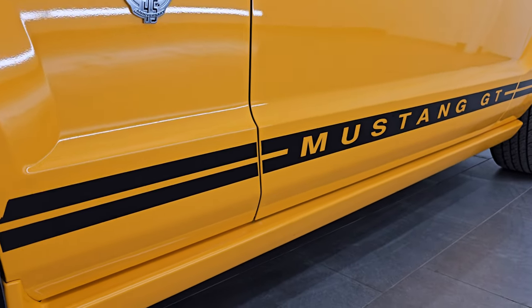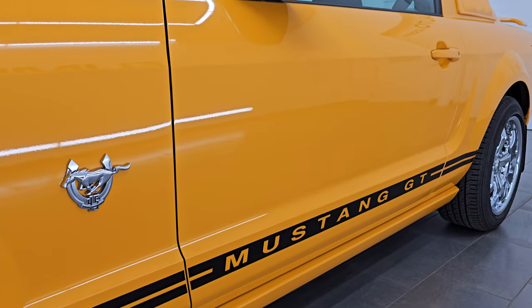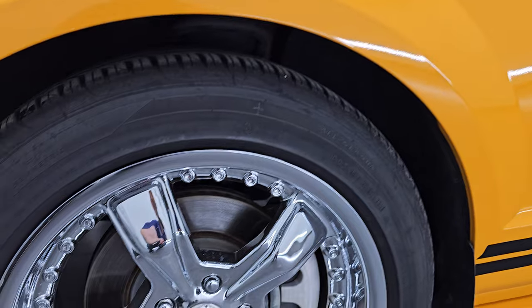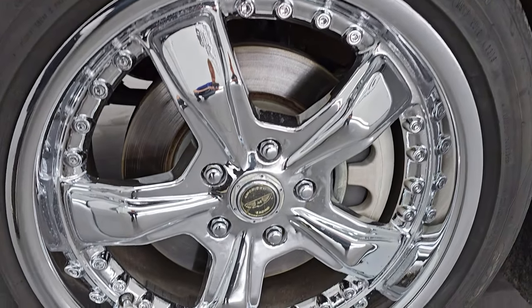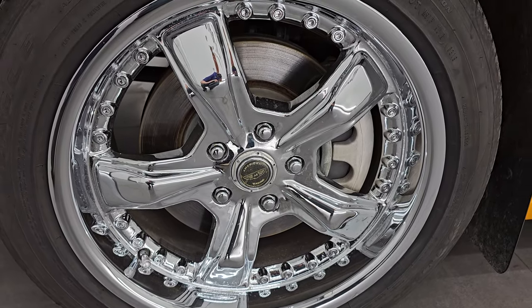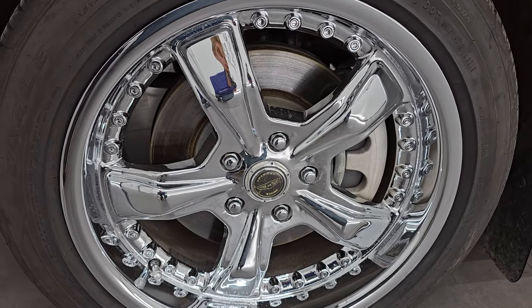I'm going to go all the way around in this video, show you all the options, and give you the most accurate representation that I can of the vehicle. Hope you enjoy it. If you like the video, subscribe to the YouTube channel, click the bell notifications to get updates on the videos I do each and every day, and stay current on our ever-changing and vast sports car inventory here at Summit Automotive.